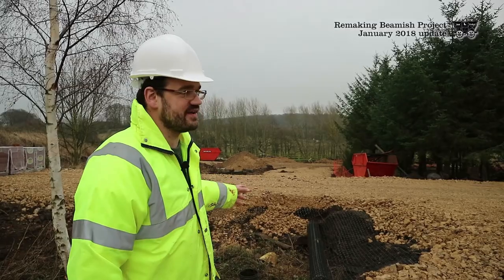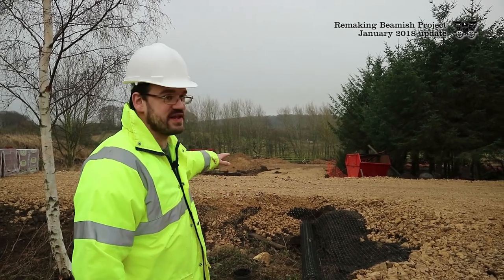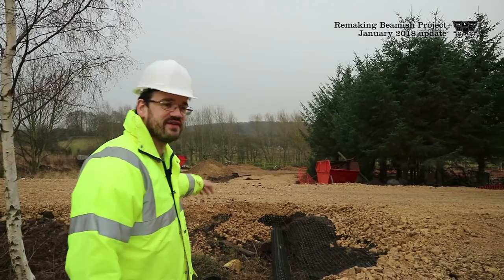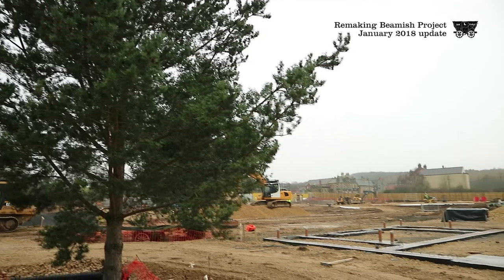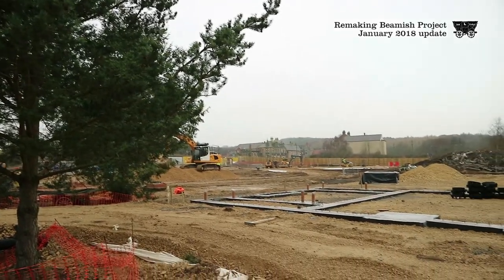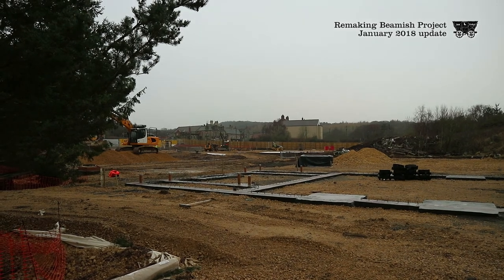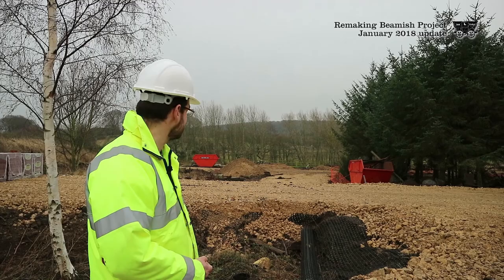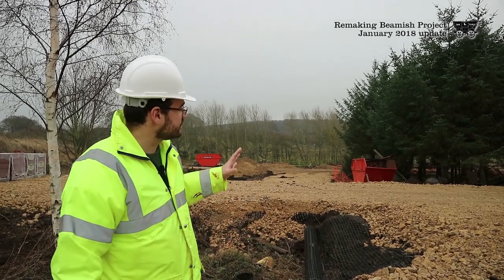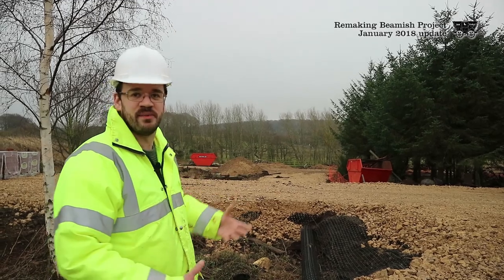This area of the site has developed from when we last came in. In the medium term this is going to be a storage area so we can bring building materials in, have them close to the site, and then distribute them onto whichever plot we're working on. In the longer term this is going to be a recreation area — a little park that people can come and have their picnics or sit and enjoy the views around Beamish. We've tried to keep some of the trees around here to make sure this area feels a bit more developed.